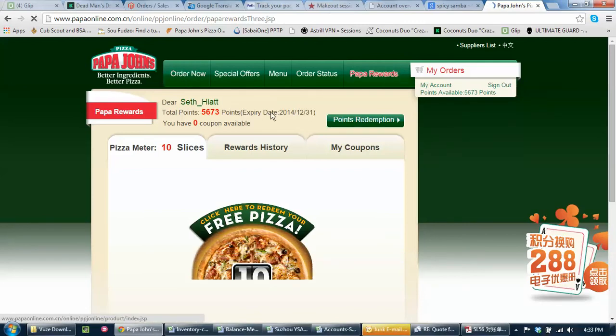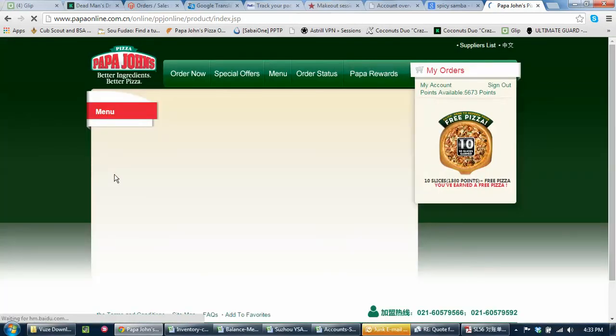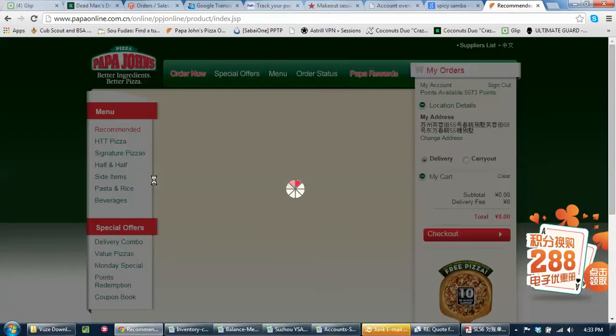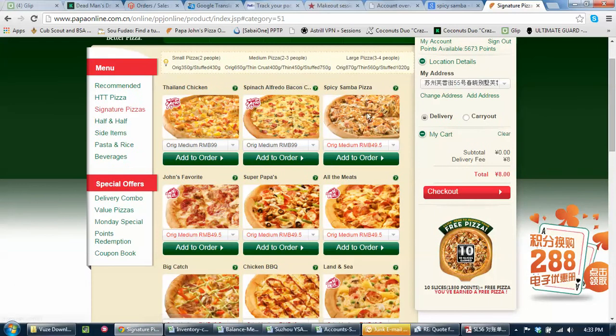I'm going to order now. You can check out some specials on the left. If you go to Signature Pizzas, you can click that and you'll see normally it's 99 RMB for a medium — which is quite expensive — and about 130 for a large, so the large is a better deal. But you'll notice: 49 RMB for the mediums on Monday night.